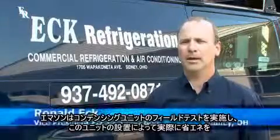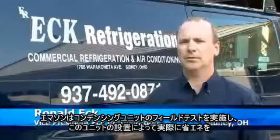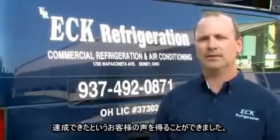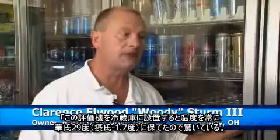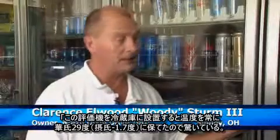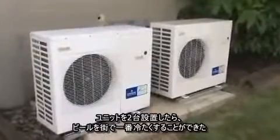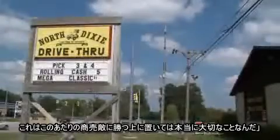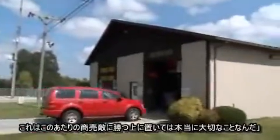We were approached by Emerson to do a field test on a Copeland Scroll Condensing Unit. The customer stated to us that with the installation of these pieces of equipment, their actual energy consumption went down. I was enthusiastic about the test units being put into the cooler so I could keep the temperature at a constant 29 degrees. Because of these two units that Eck has installed, we have the coldest beer in town, which is imperative in this business against all the competition.